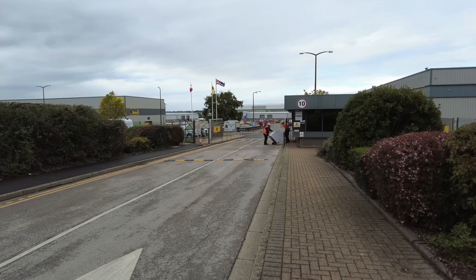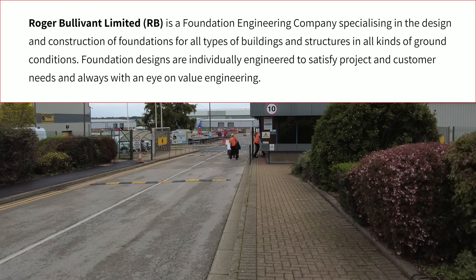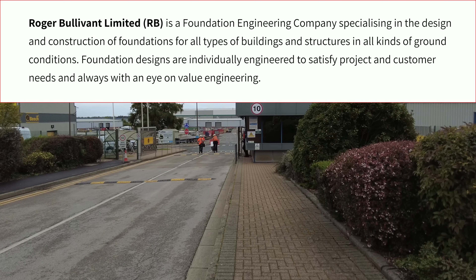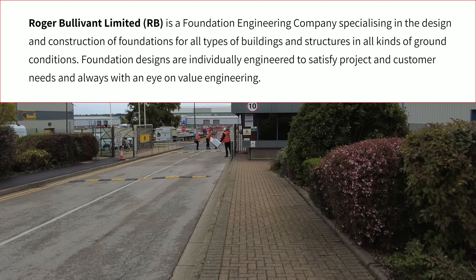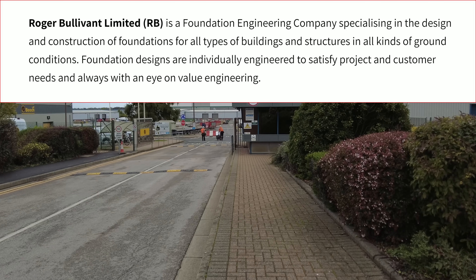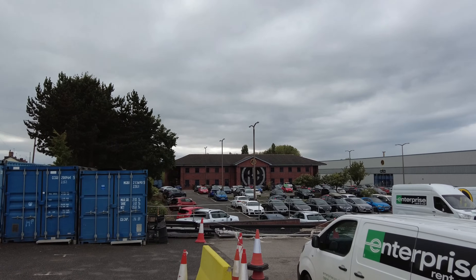Looks like they're just moving a washing machine from the gatehouse. Roger Bullivant Limited is a foundation engineering company specialising in design and construction of foundations for all types of buildings and structures in all kinds of ground conditions. Foundation designs are individually engineered to satisfy project and customer needs, always with an eye on value engineering. There's a lovely RB logo over in the distance on the main building.